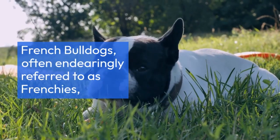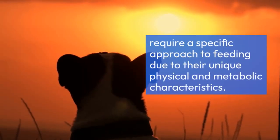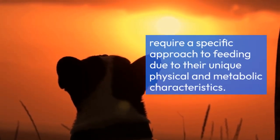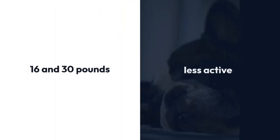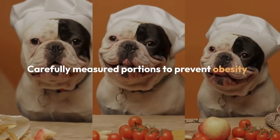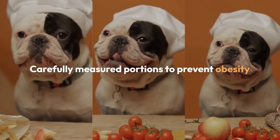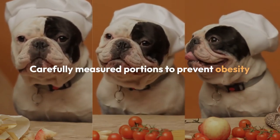French Bulldogs, often endearingly referred to as Frenchies, require a specific approach to feeding due to their unique physical and metabolic characteristics. They typically weigh between 16 and 30 pounds and are less active compared to other breeds. This means they need carefully measured portions to prevent obesity while ensuring they receive enough nutrients to support their health.